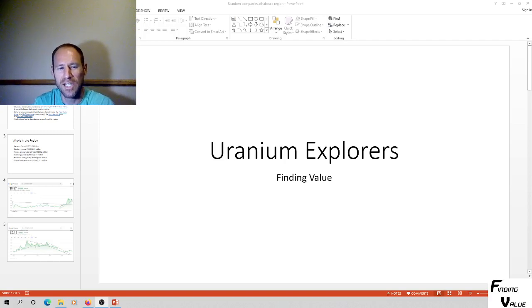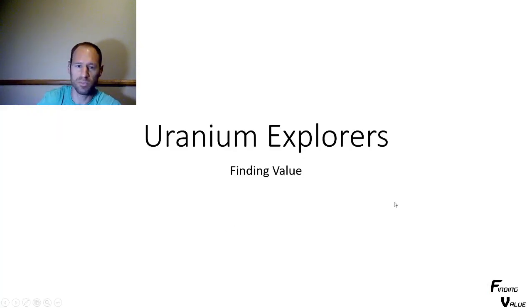Hey everyone, this is Finding Value. I want to jump into uranium explorers. I'm going to walk you through my thought process of what I did to find these explorers and what I look for in explorers. Maybe this pushes the needle a little bit more in this highly leveraged area. We're going to need some more mines for mining uranium, and that's where you get the explorers. So let's look into the presentation I have on uranium explorers.